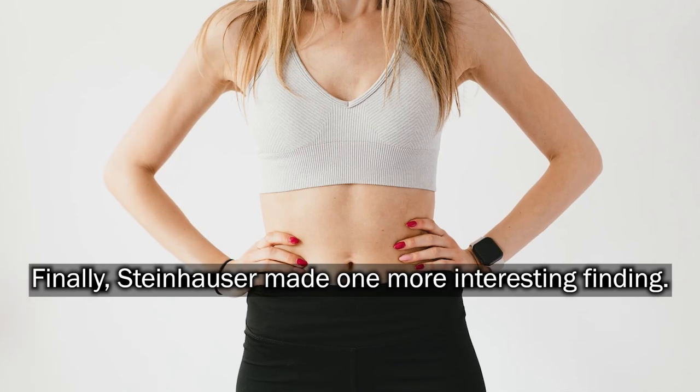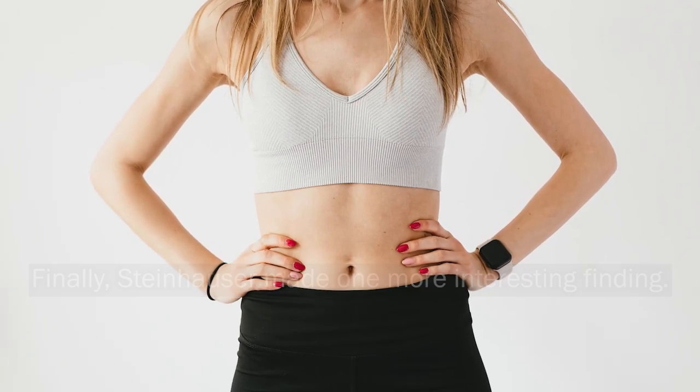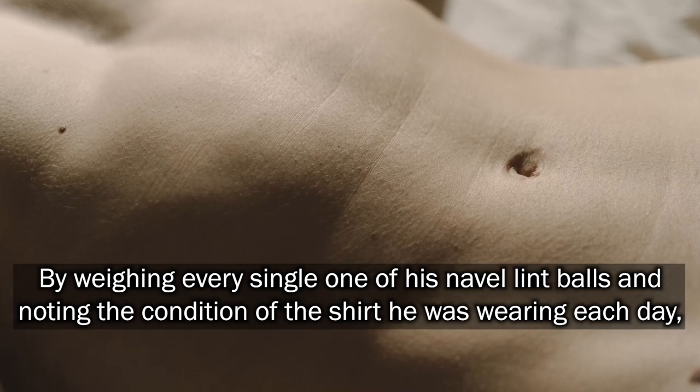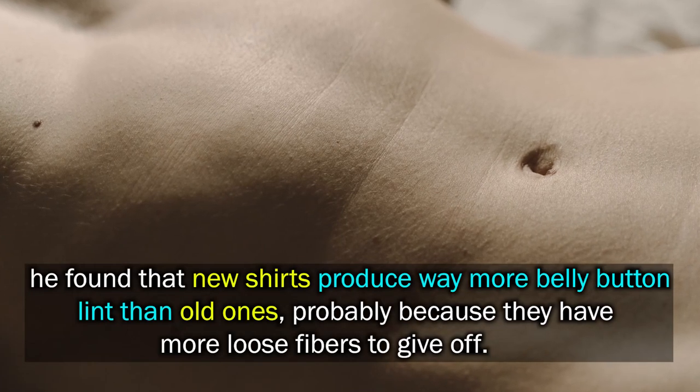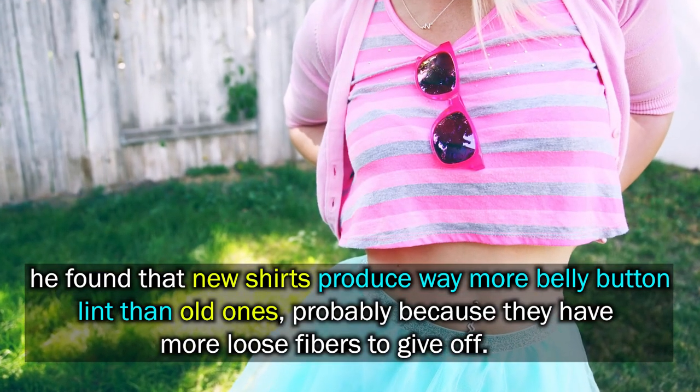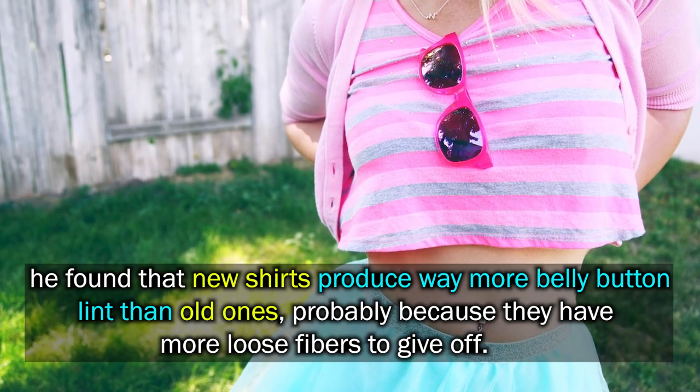Finally, Steinheiser made one more interesting finding. By weighing every single one of his navel lint balls and noting the condition of the shirt he was wearing each day, he found that new shirts produce way more belly button lint than old ones, probably because they have more loose fibers to give off.